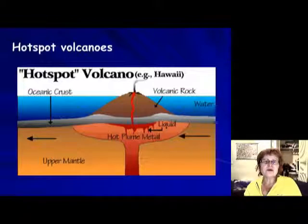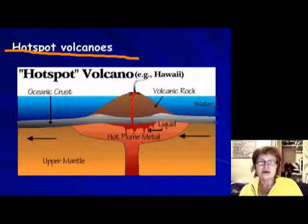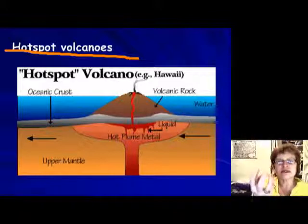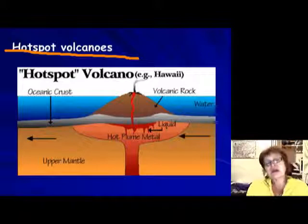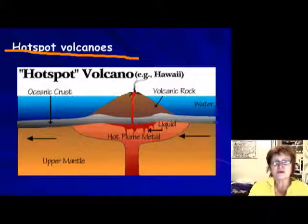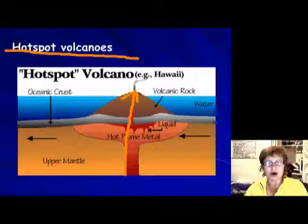The last thing to cover is hotspot volcanoes. In the mantle, radioactive elements are not distributed evenly — some areas have more of them, generating more heat. Wherever more heat is generated, you get a volcano, because the melted magma is less dense and rises up through the crust, creating a hotspot volcano. The best example is Hawaii.